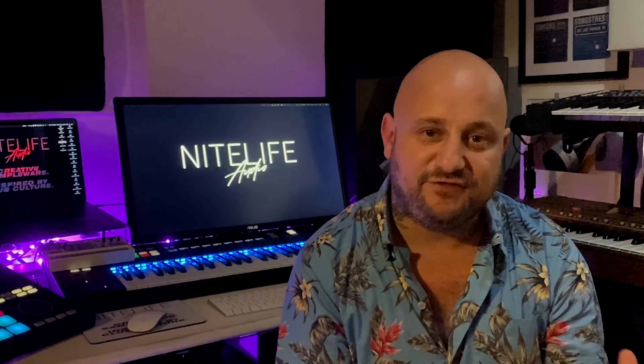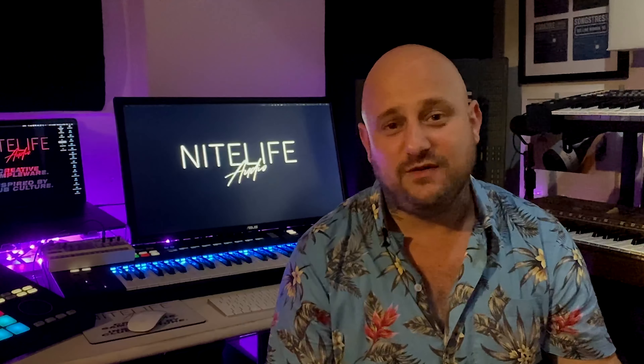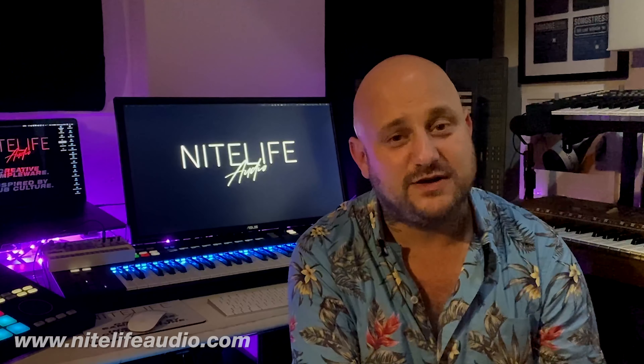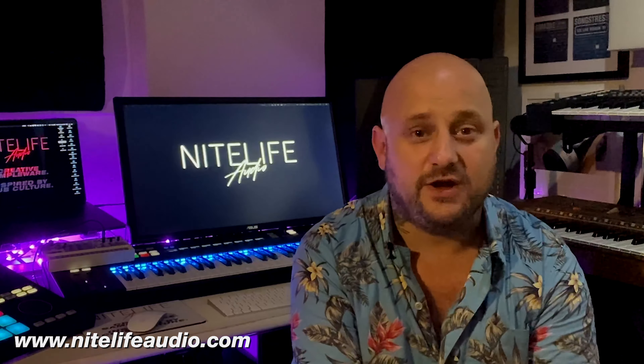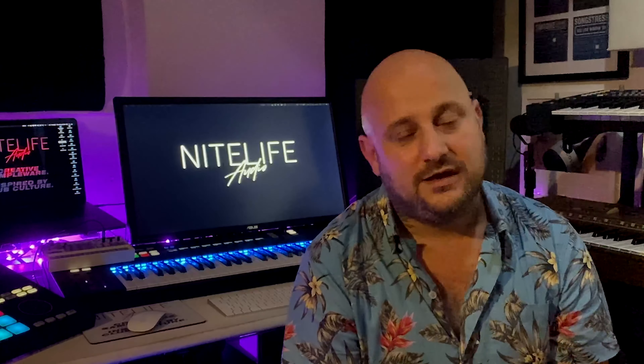It's called Nightlife Audio, as you can see behind me, and it's creative sampleware inspired by club culture. So what we're going to be doing is making amazing sounds, working with different sound designers, session musicians, and basically curating and processing it all from where we are in Brighton, and working in a few other local studios as well.